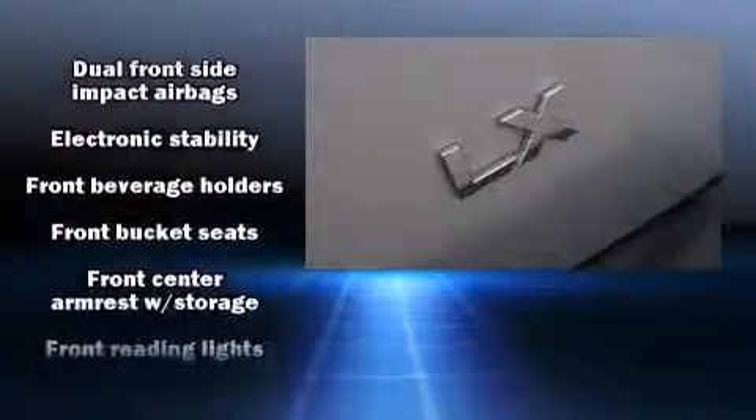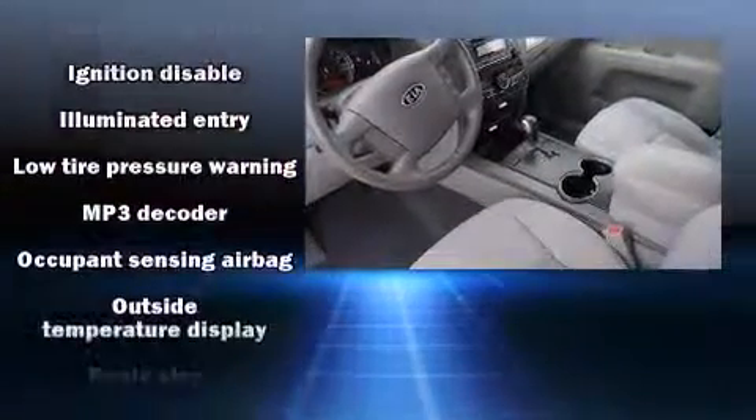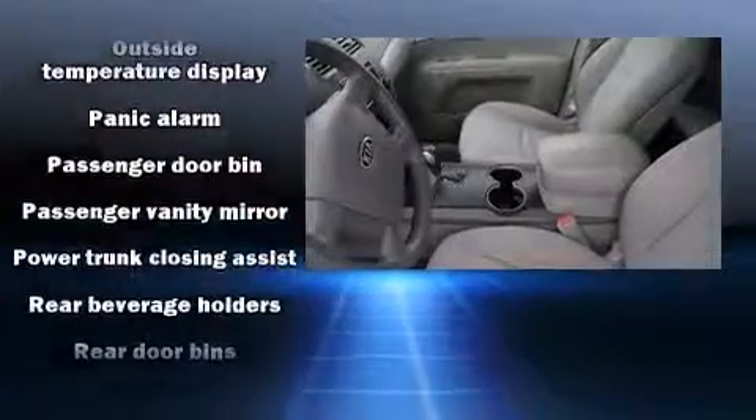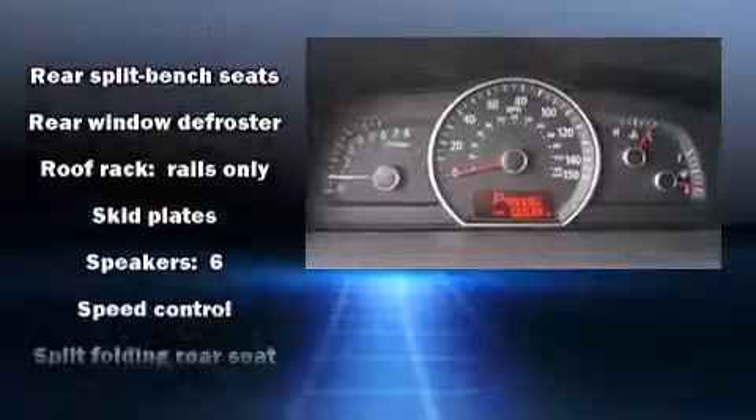Kia ensures the safety and security of its passengers with equipment such as dual front impact airbags with occupant sensing airbag, front and side impact airbags, ignition disabling, and four-wheel disc brakes with ABS.